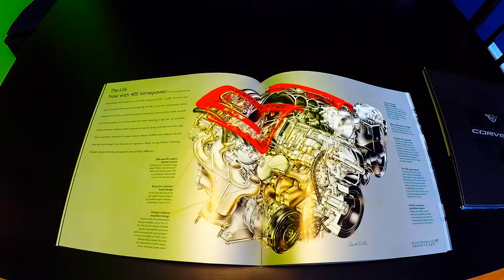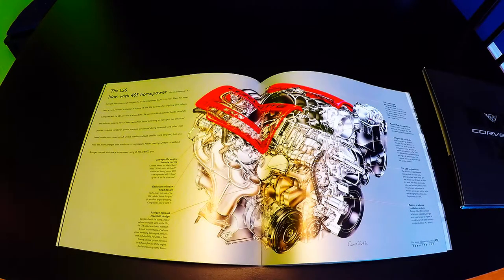The LS6 now makes 405 horsepower. As if the LS6 wasn't hot enough last year, the 2002 horsepower rating jumps by 20 to 405 — there has never been a more powerful production Corvette V8. The LS6 is above all else robust. Compared with the LS1 on which it is based, the LS6 aluminum block, cylinder heads, camshaft, and induction systems have all been revised for better breathing at high RPM. An enhanced positive crankcase ventilation system improves oil control during racetrack and high lateral acceleration maneuvers. The unique titanium exhaust mufflers and tailpipes have less mass and more strength than aluminum or magnesium — freer revving, deeper breathing, stronger internals, and now 405 horsepower at 6,000 RPM.